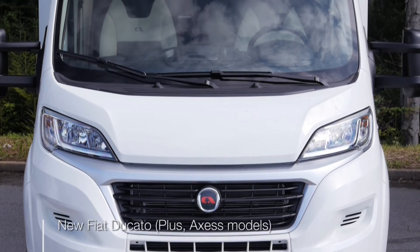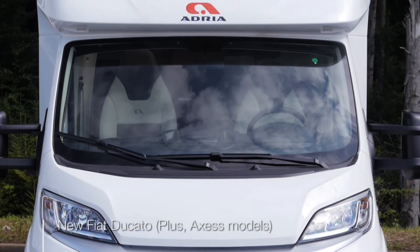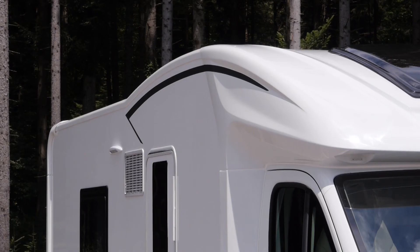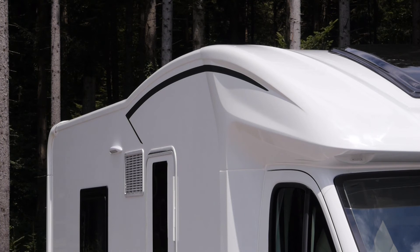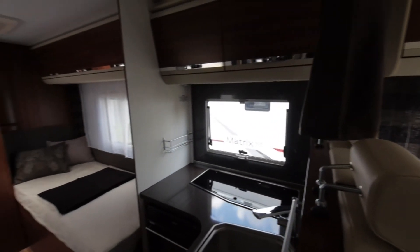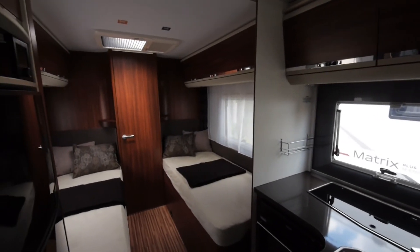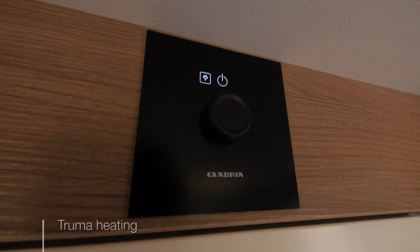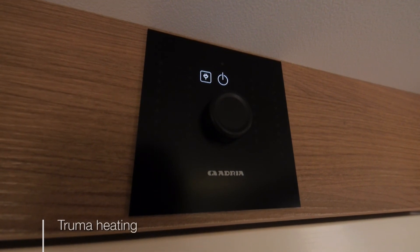The new Matrix Plus models perfectly integrate with the new Fiat Ducato. The new exterior profile is sleeker, with front height reduced by 20mm and rear height increased by 60mm, so inside there is more headroom. There's new contemporary interior design in Horizont or Forest, with a choice of up to six textiles. The Plus models also have a good specification with Truma heating.